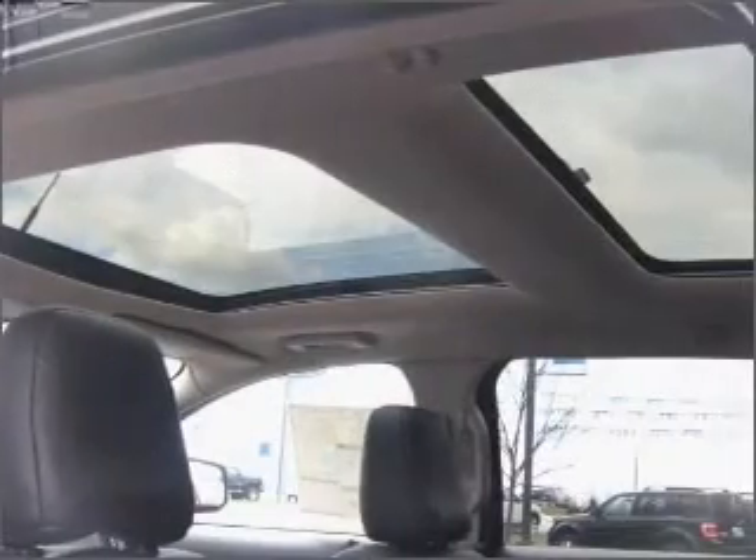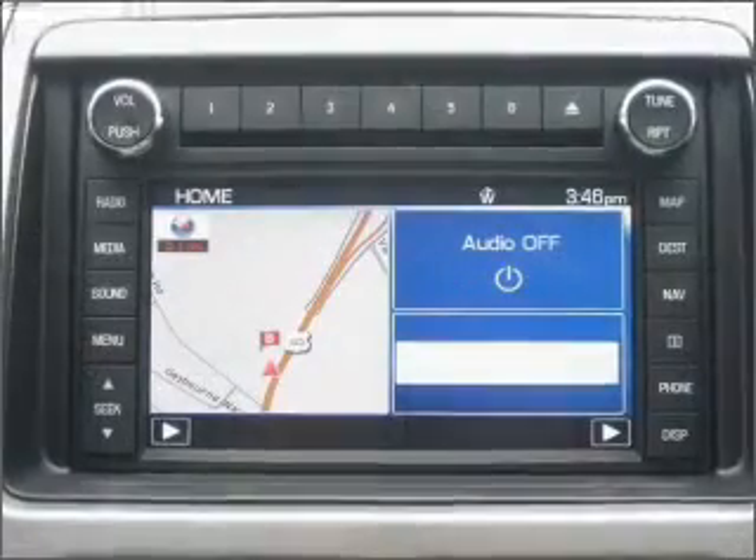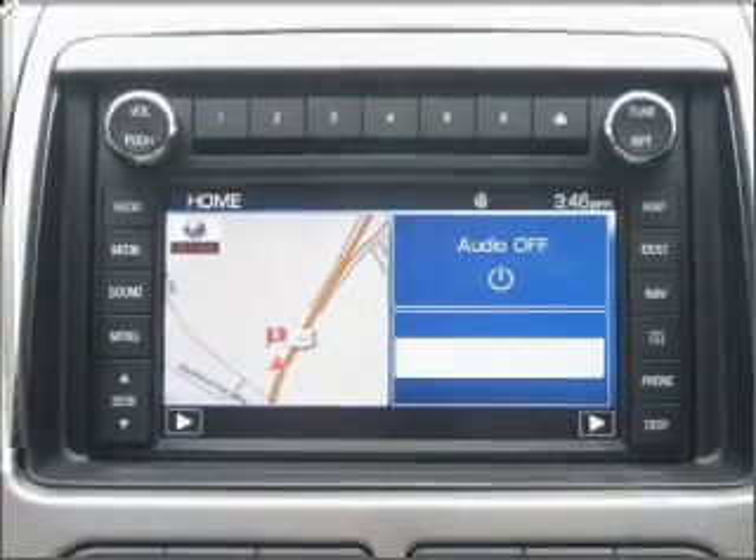Get there fast — this engine is power packed. Find your way easily with the included navigation system. Premium wheels give a more luxurious look.